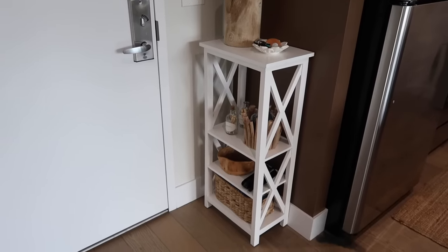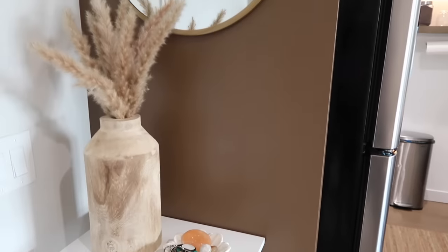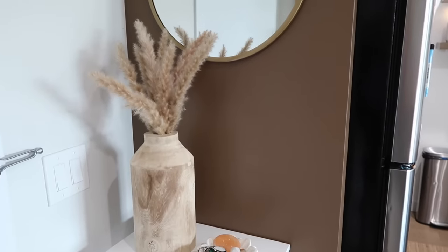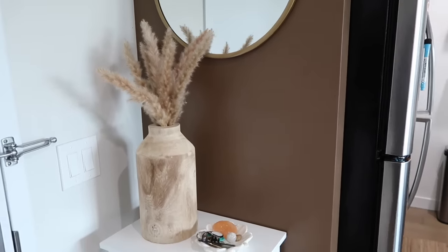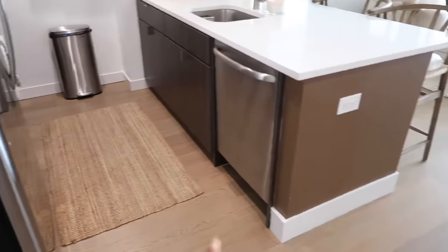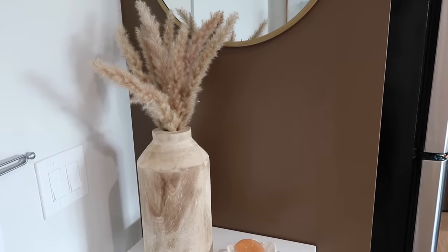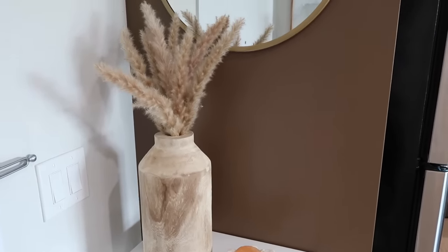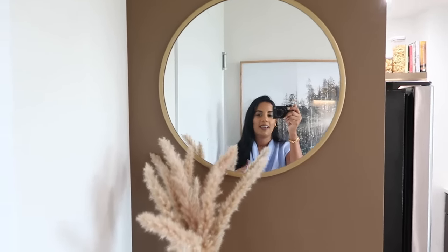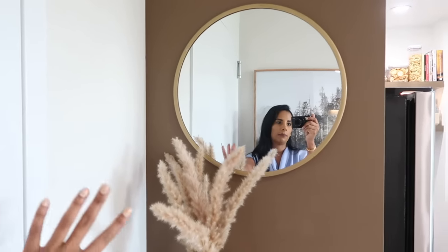The shelf or console table is from HomeGoods, but I've seen similar ones on Wayfair which I'll link below. For this wall paint — when I first showed my empty apartment tour it was gray, but the color scheme I was going for needed a warm color, so I decided to paint it this chocolate brown. We also painted the counter area; the color was custom made so I'll link the video where we painted it.